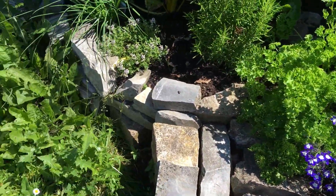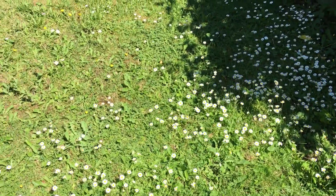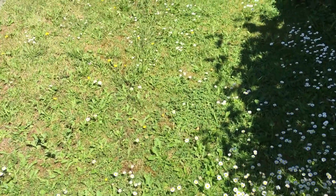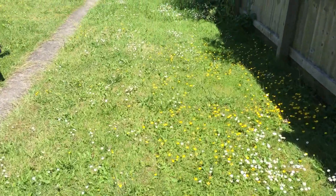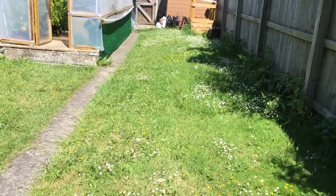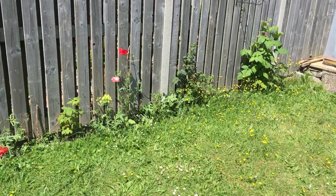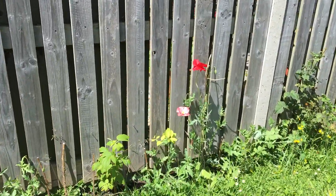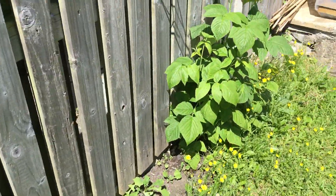We've had so much sun recently and so much rain that the lawn is going ballistic, and it's lovely to see all the daisies and buttercups in it. I'm just passing a few more poppies, and a tea berry and a raspberry plant.